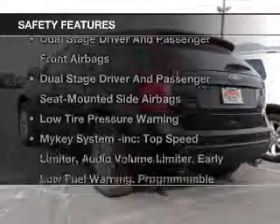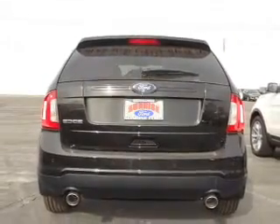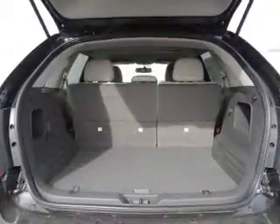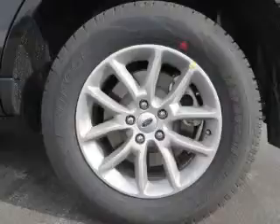For your peace of mind, the following safety equipment is included: side air bag, traction control, stability control, and low tire pressure warning. Let us put you in the driver's seat today. Call or click to contact us.